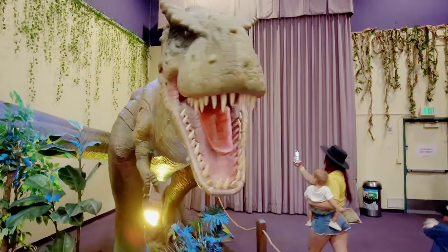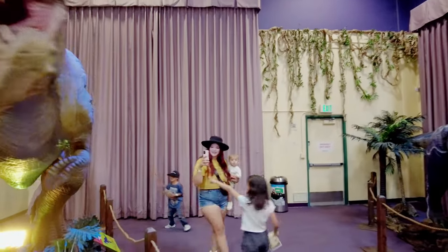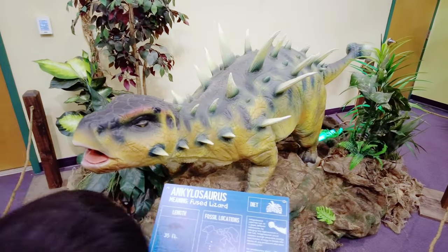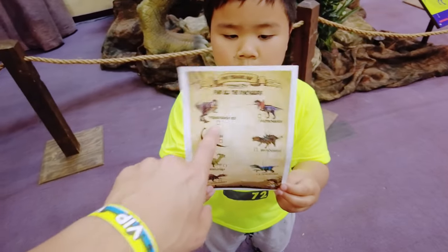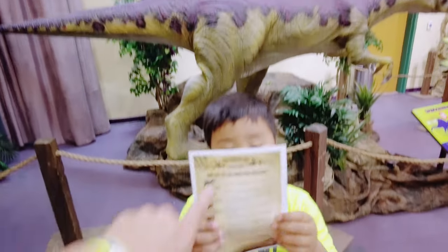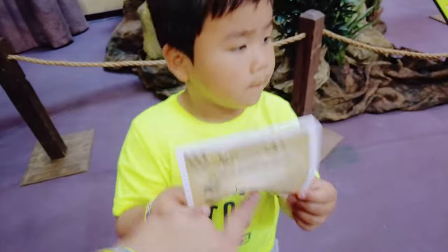The animatronic T-Rex — whoa, scary! It says it's a T-Rex. I'm not sure you're supposed to touch it, maybe you can't. They give out sheets where you can have the kids go through and match up the dinosaurs, and there's a little questionnaire about how well you know the dinosaurs.